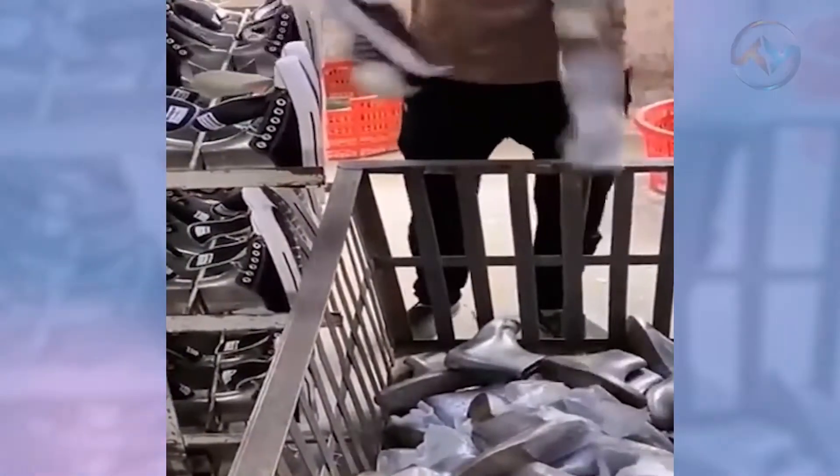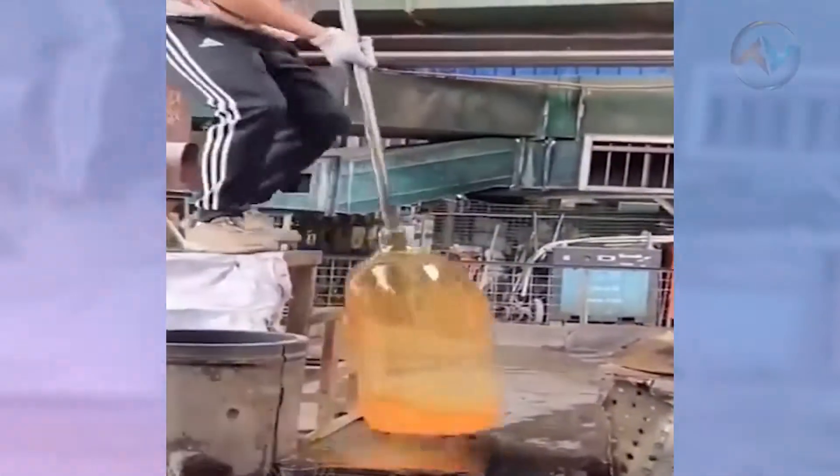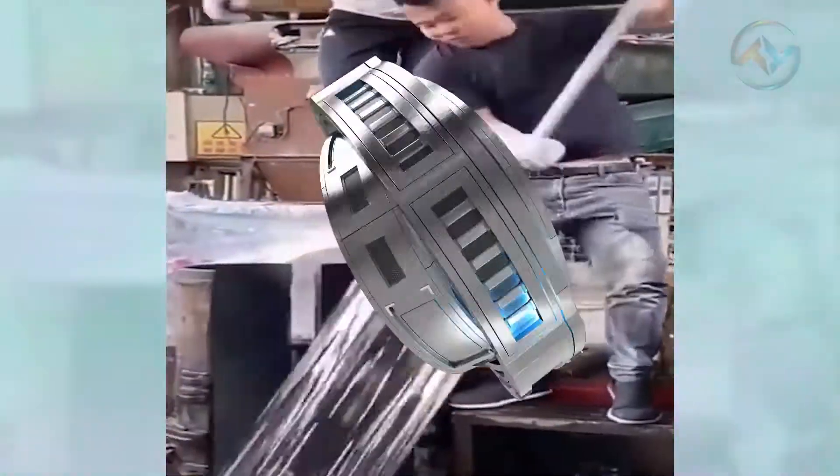The quality, efficiency, and speed of workers in the manufacturing process largely depend on the machines they use. With growing technological advancements, specific tasks have been made quite easy. Check out some of the techniques in our video. Are you ready?